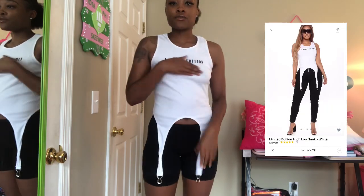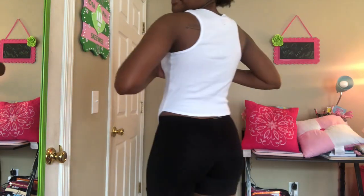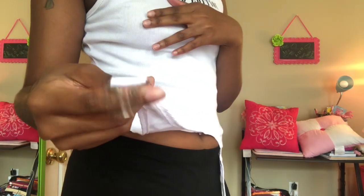The next one is this really cute tank top shirt — it says 'Limited Edition.' It's just plain in the back, but I really like this part right here. Yeah, it's one of my faves out of the bunch.